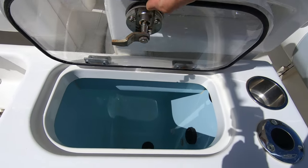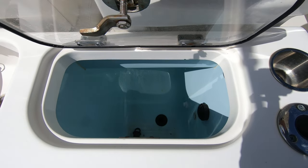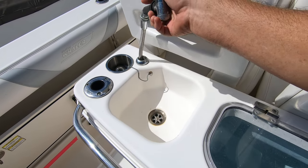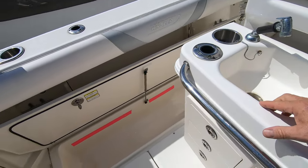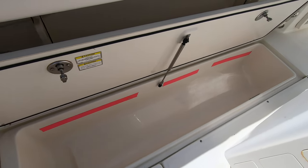There's a big circular live well here that can hold a lot of bait. Here's your shower system and in-deck fish boxes — they're about six feet long, one on each side.